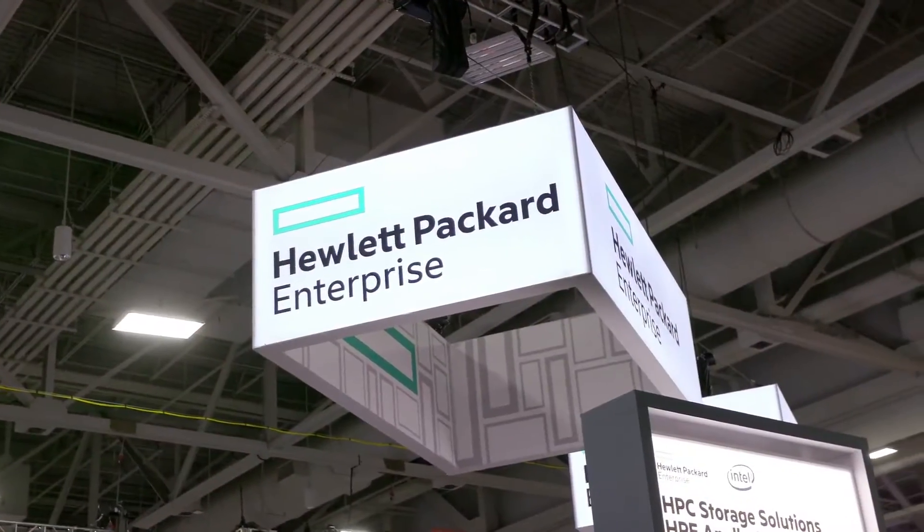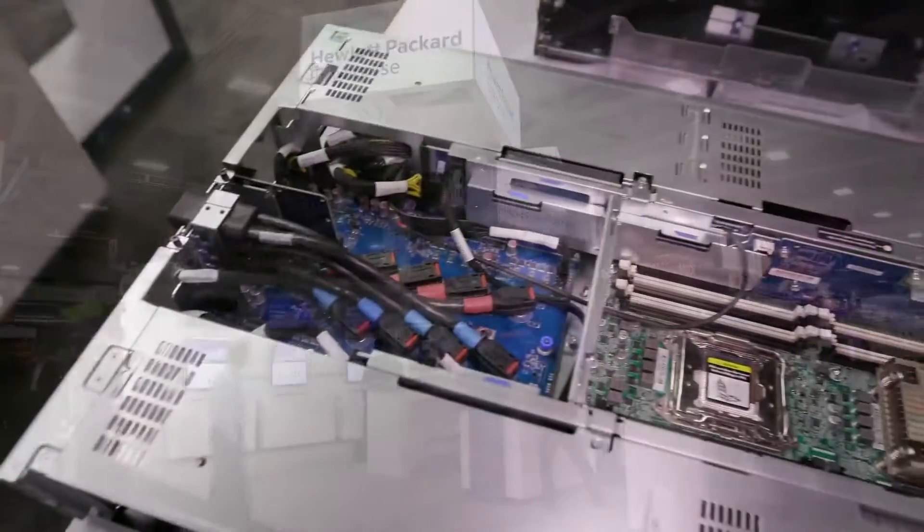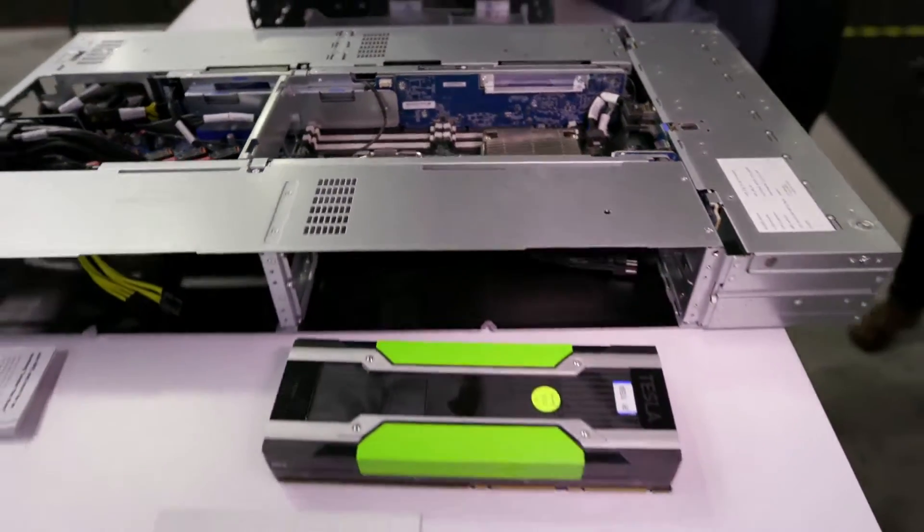Hi, I'm Rich with InsideHPC. We're here at SC16 in Salt Lake City, and this afternoon we are at the HPE booth with Greg Schmidt. This SC conference seems to be all about deep learning, and you and I have talked about the Apollo 6500 before. How is this a great platform for deep learning?